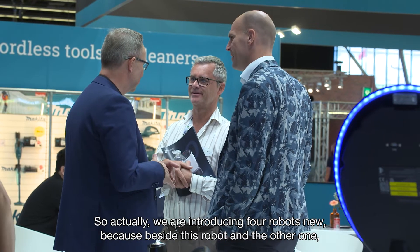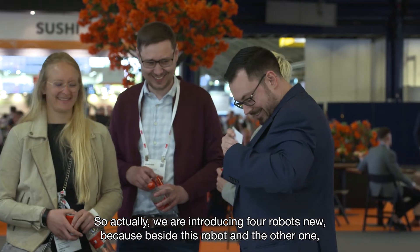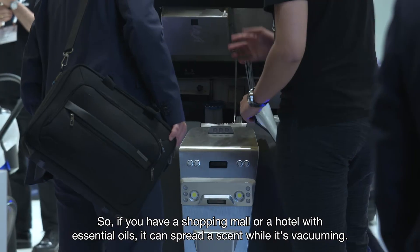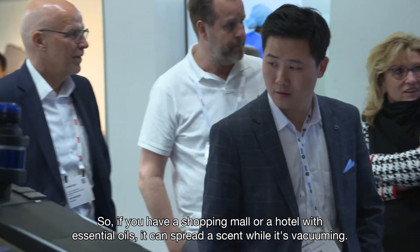We are actually introducing 4 new robots. Besides the 50 Pro and the Fantasy, we have a robot that can spread scents. So if you have a shopping mall or a hotel with essential oils, it can spread the scents while it's vacuuming.